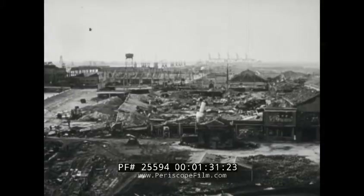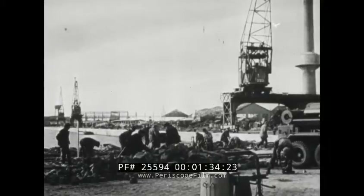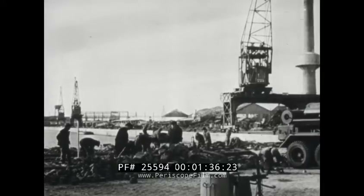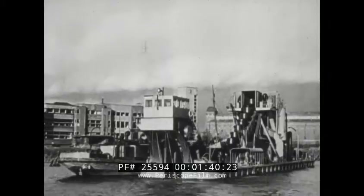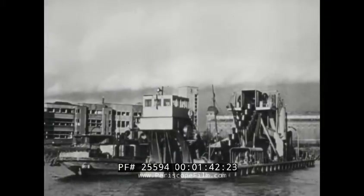The great port of Antwerp, following the long battle to open the sea approaches to its harbor facilities, is now operational. A large portion of its great docking and unloading equipment is ready to receive Allied cargo. Engineers speed drainage and port reconstruction.